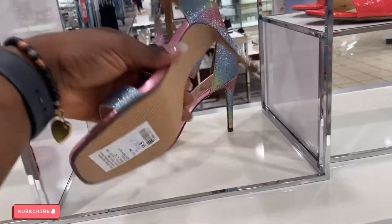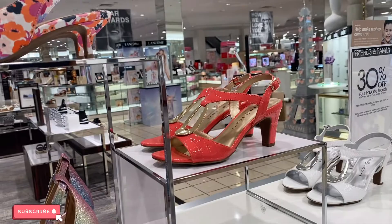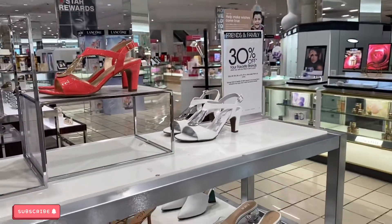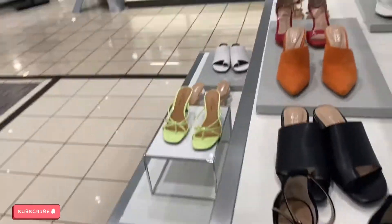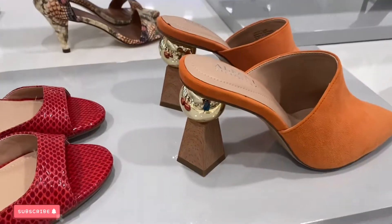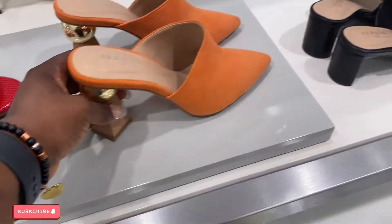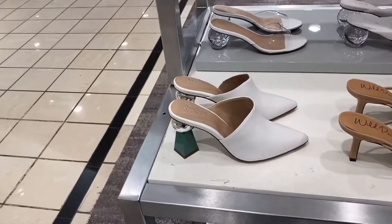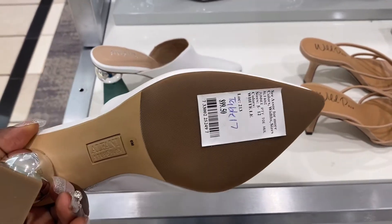This one is $49.50 — they have it in black and another color. $69.50, gorgeous. That's the white too. They also have this one in orange — it is gorgeous on the ears. And they have it in white too. Look at the ears on the white one — oh my god, this is gorgeous, $99.50.